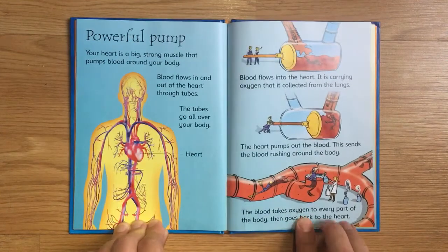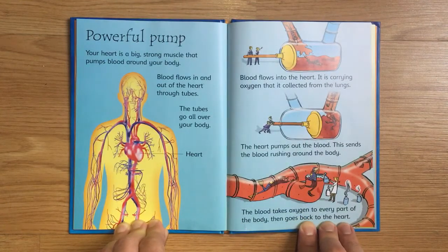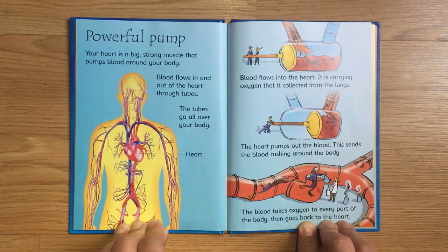Powerful Pump. Your heart is a big strong muscle that pumps blood around your body. Blood flows in and out of the heart through tubes that go all over your body. Blood flows into the heart carrying oxygen collected from the lungs.